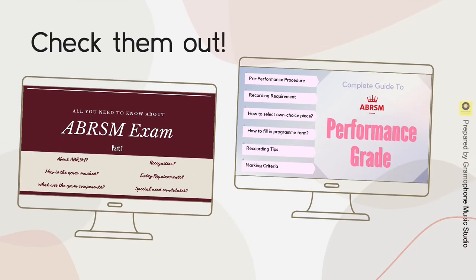Before we begin, you should check out our previous videos about ABRSM exam information and the complete guide to ABRSM Performance Grade, so you will understand this video better in context.